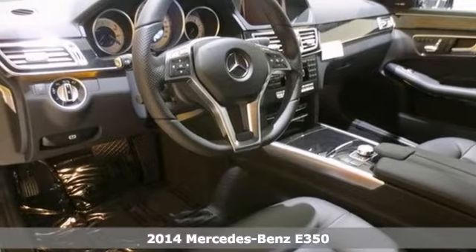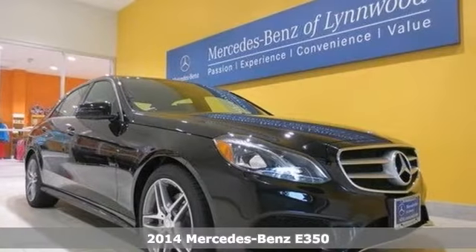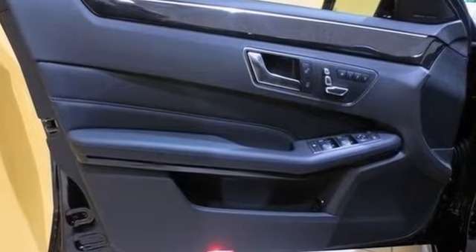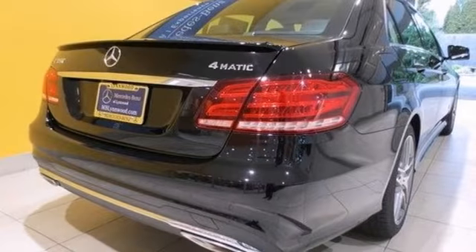Here's a 2014 Mercedes-Benz E350. This vehicle has a lot to offer including wood grain trim, a power rear window sunshade, and satellite radio. It also features keyless go, heated leather seats, and rain sensing wipers.